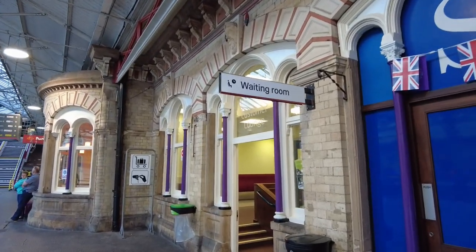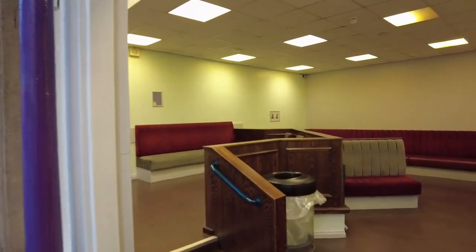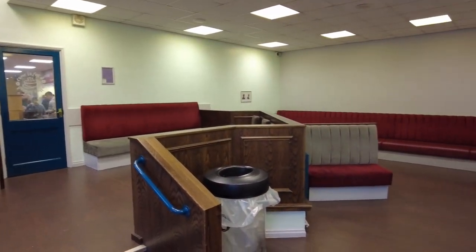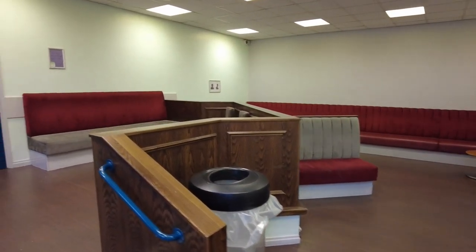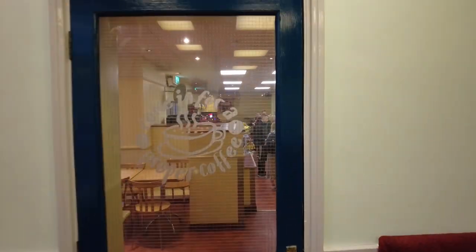Let me show you the waiting room — this is how it looks. And here we have a coffee shop.